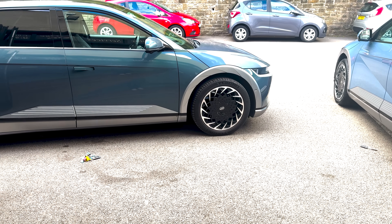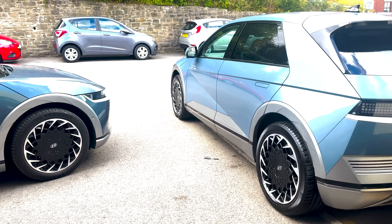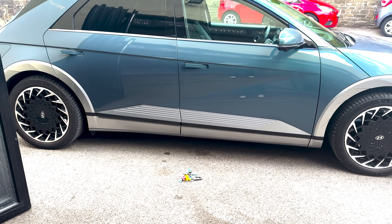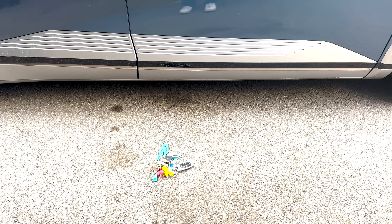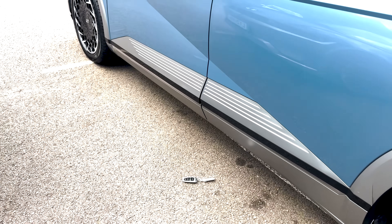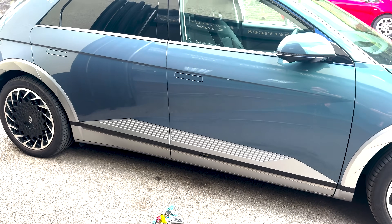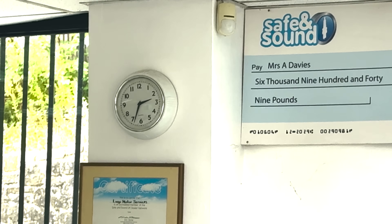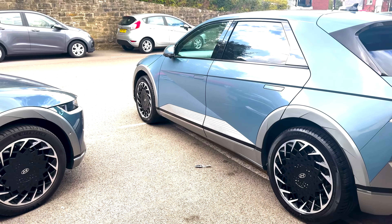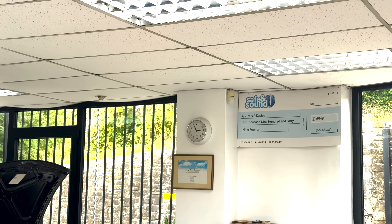A few moments later — I've been informed that the keys do have relay sleep functionality, and they have had it since the old key. Here's the old one that hasn't been updated, and here's my new one that has been updated. I'm going to lock both cars, leave each key next to its car, set a 20-minute timer, and then test again properly.